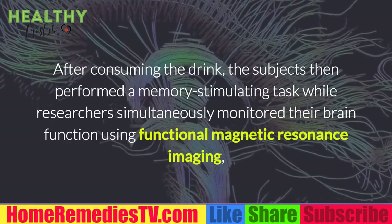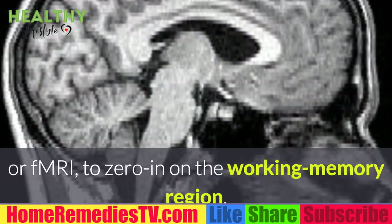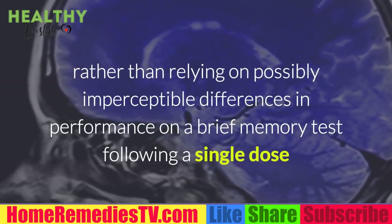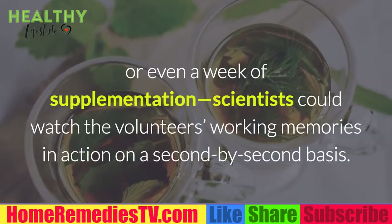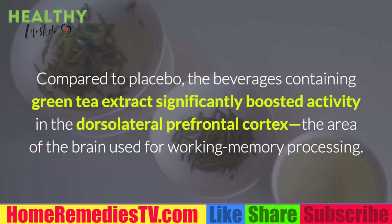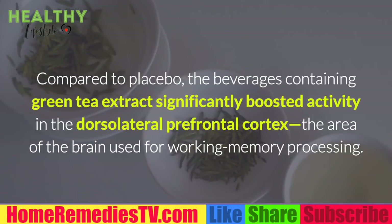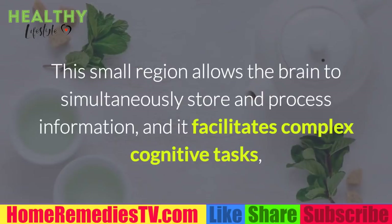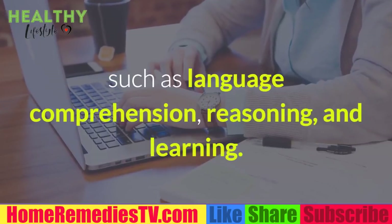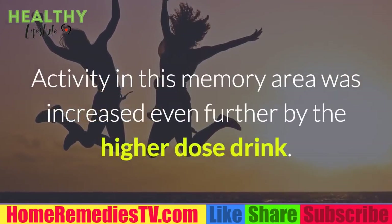After consuming the drink, subjects performed a memory-stimulating task while researchers monitored their brain function using functional magnetic resonance imaging (fMRI) to zero in on the working memory region. Rather than relying on possibly imperceptible differences in performance on a brief memory test, scientists could watch volunteers' working memories in action on a second-by-second basis. Compared to placebo, the beverages containing green tea extract significantly boosted activity in the dorsolateral prefrontal cortex — the area of the brain used for working memory processing — which allows the brain to simultaneously store and process information and facilitates complex cognitive tasks such as language comprehension, reasoning, and learning.